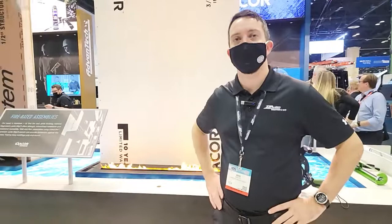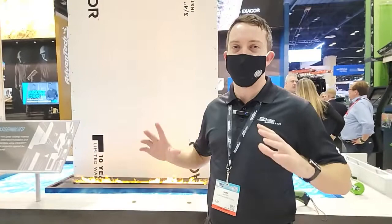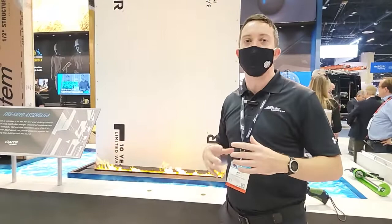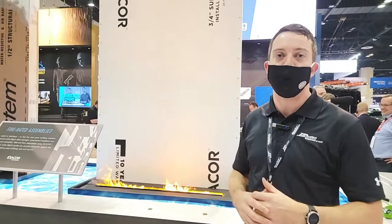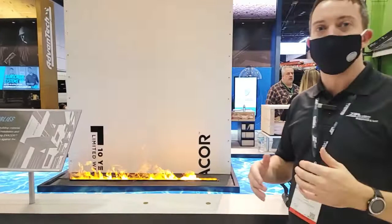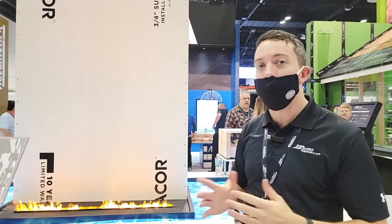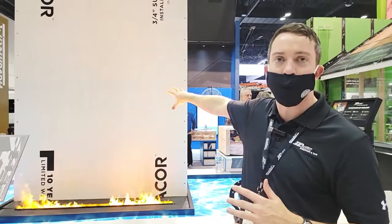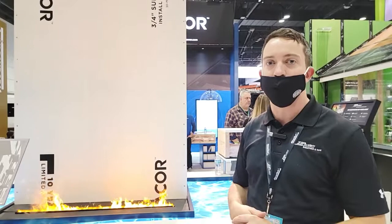I saw a fire over here and called the fire department, but they said this is just a display demonstration. This is Huber's first non-wood product used for sheathing — it's called Exocor. It's a brand new product line within Huber, an MGO product — their first non-wood-based sheathing and subflooring material. It can be used as part of a fire-rated assembly within one- and two-hour walls. When using it for subflooring, it can also help not only with the fire-rated part but also with ICC and STC sound ratings. Here it's being shown as a wall panel — it can only be used on the exterior side of the wall for fire-rated assemblies, not as an interior gypsum panel.